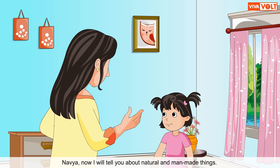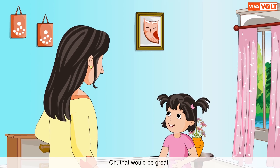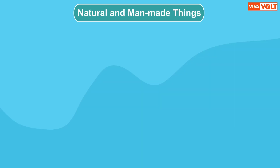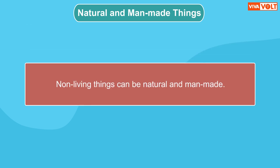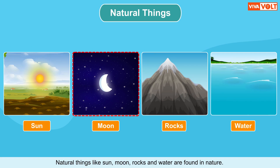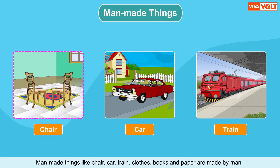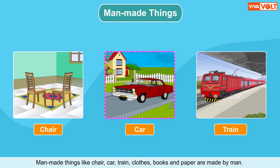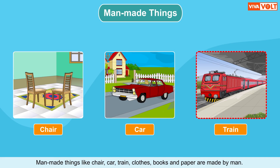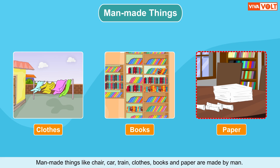Now I'll tell you about natural and man-made things. Non-living things can be natural and man-made. Natural things like the sun, moon, rocks and water are found in nature. Man-made things like chair, car, train, clothes, books and paper are made by man.